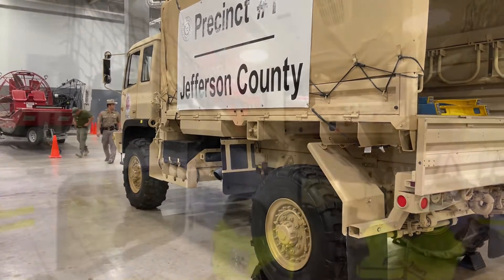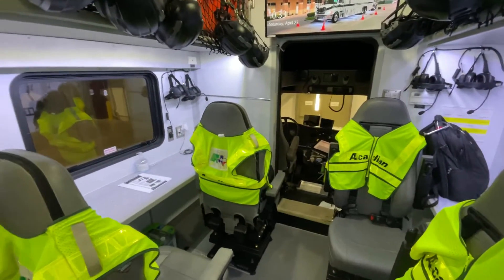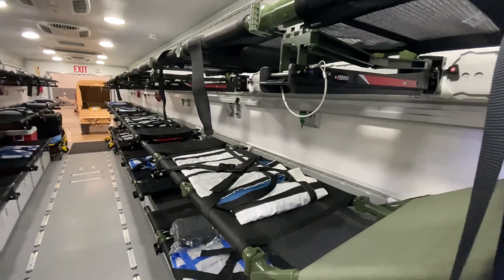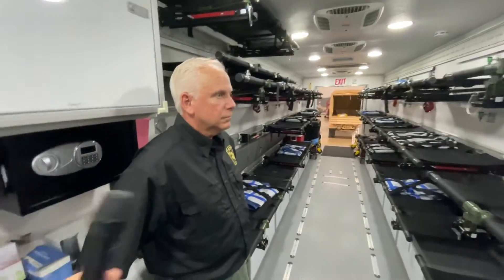There's just so much here. Look at the Acadian emergency mass casualty vehicle — plenty of room for a lot of patients. Just how many patients? We turn to the man who knows. Tell us how many patients can fit in here.